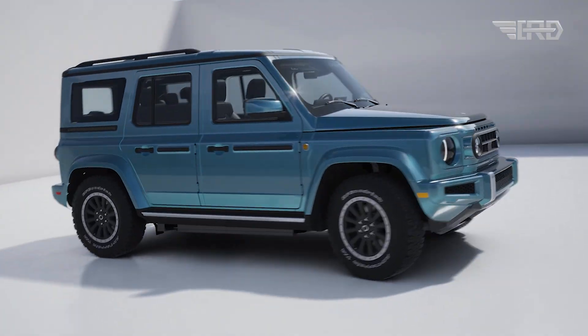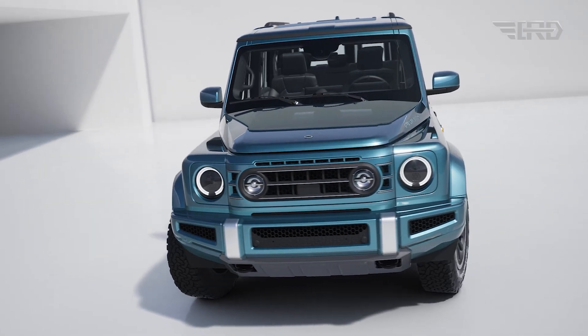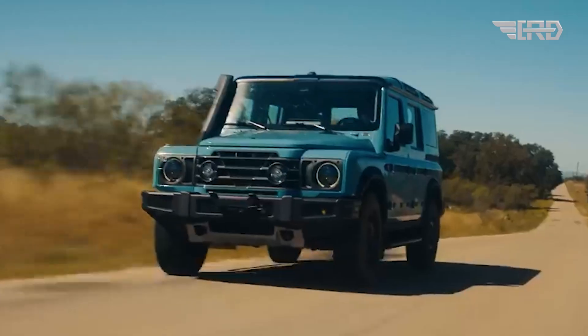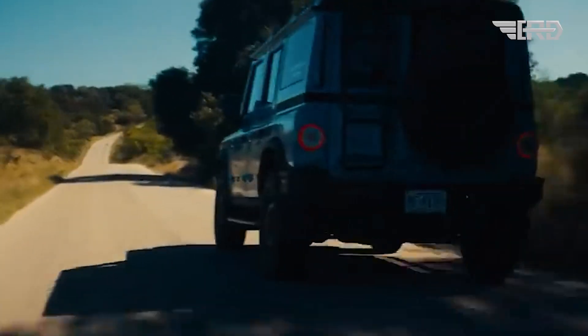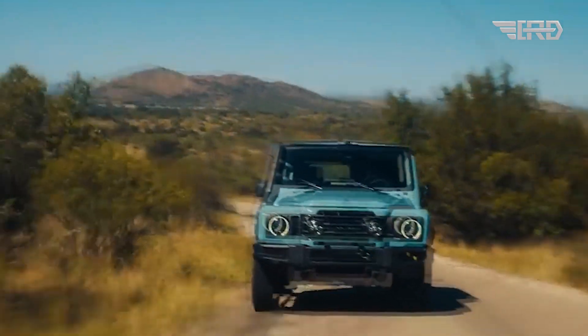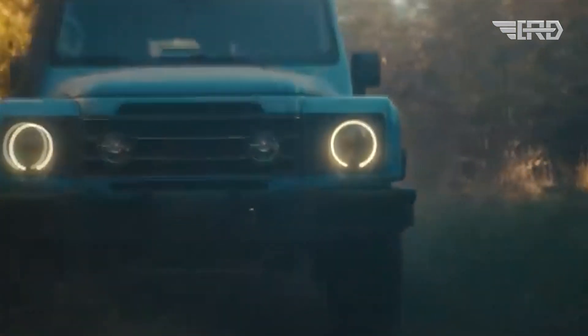The Fusilier will be available in both a purely electric variant and a hybrid option with a gas-powered range extender. Promising world-class off-road capability with zero compromises to on-road performance, Ineos aims to deliver a versatile vehicle suitable for various terrains.